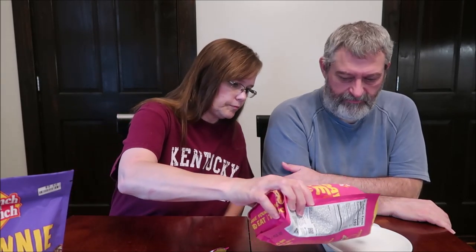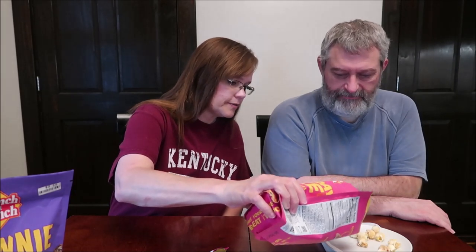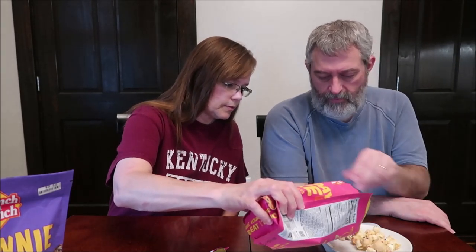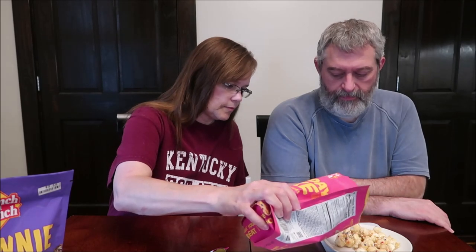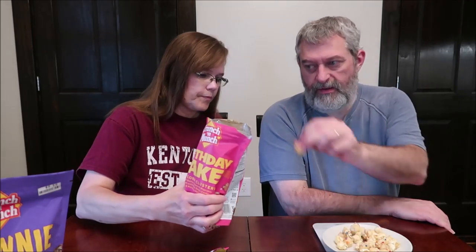I bet you'll get about 70 grams. Now you might get more of the stuff because it's not as clunky as I thought it was going to be — I thought it'd be in a hunk. That's what you get. There are five servings in the bag; that's 140 calories right there.